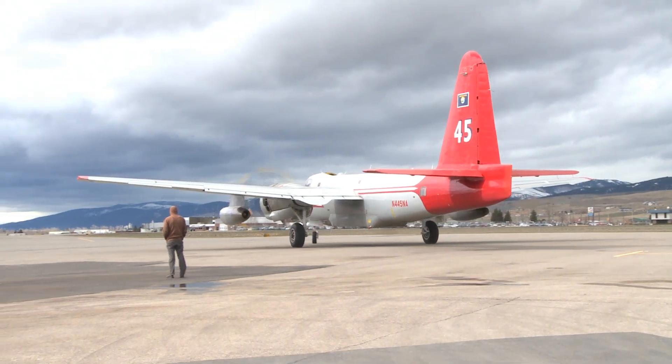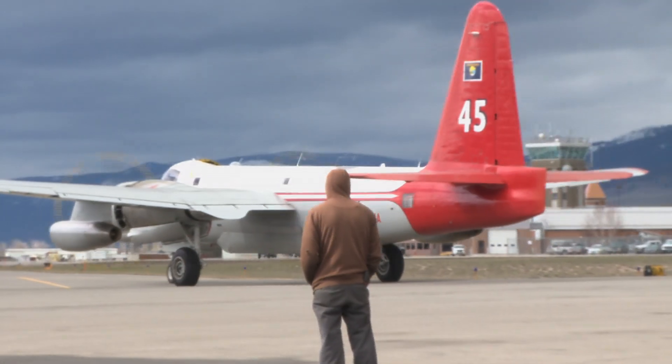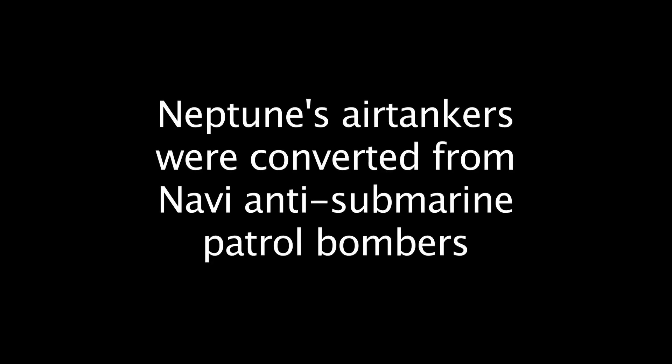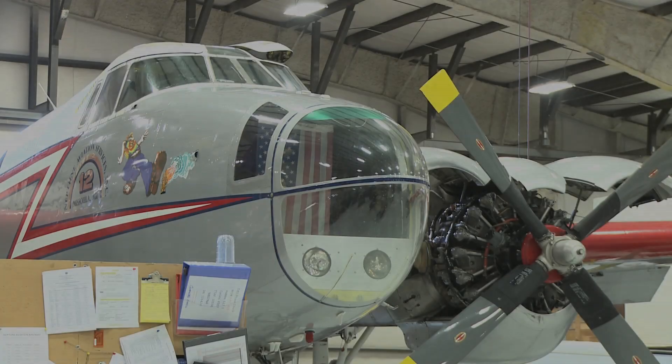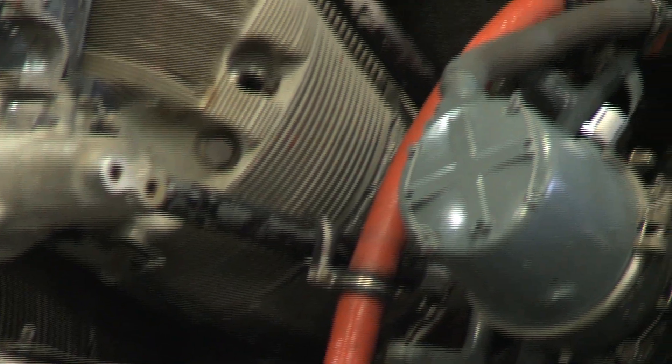We have nine P2V aircraft that we use as air tankers. They were all built in the 50s. In the world of airplanes, these are actually pretty basic airplanes. I'd say the most difficult part of them is the radial engines — that's the most complex part of the airplane.